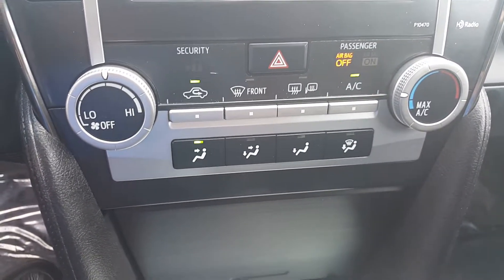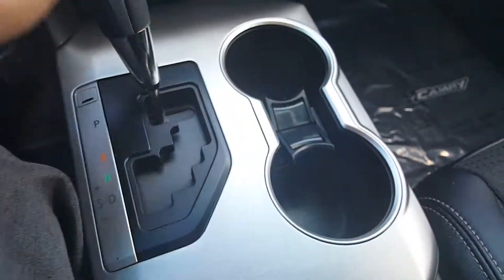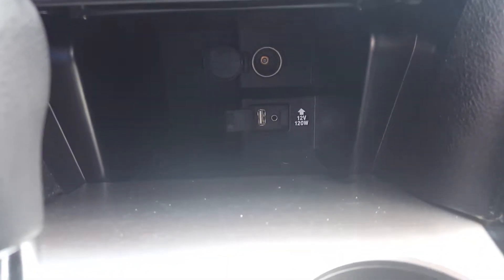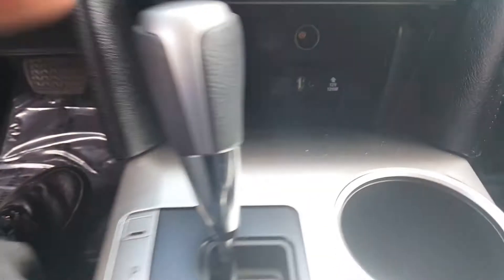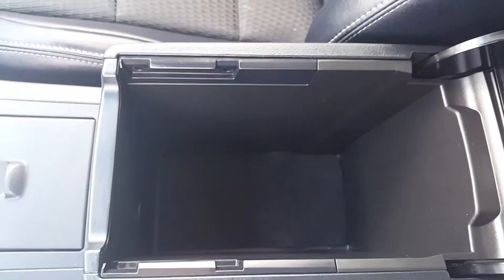Easy to use climate controls, your double cup holder — you can put a phone in there if you need. There's also a spot underneath here where you're gonna have your cigarette lighter style charger. You also have your USB and auxiliary input, and quite a spacious console here in the middle.